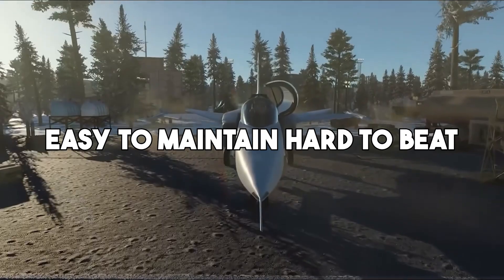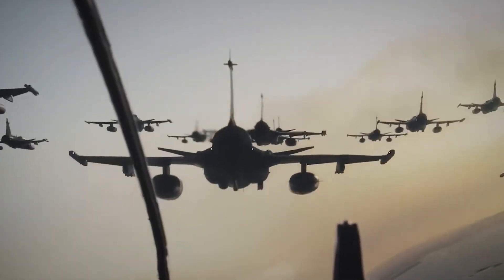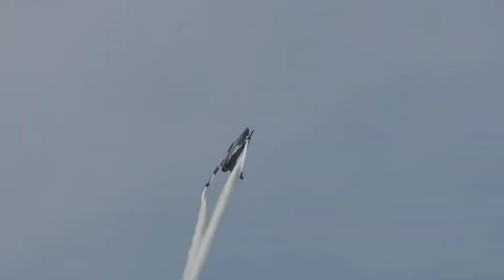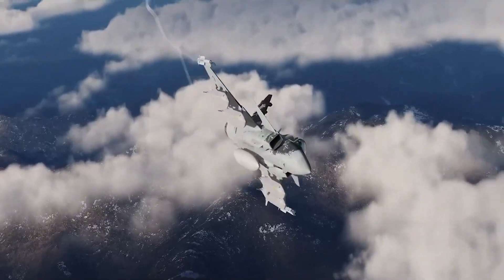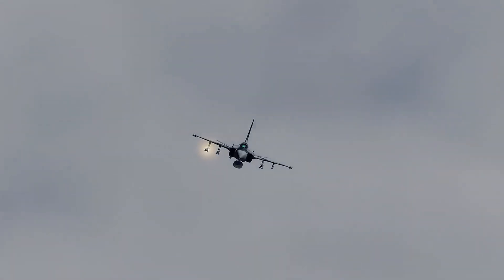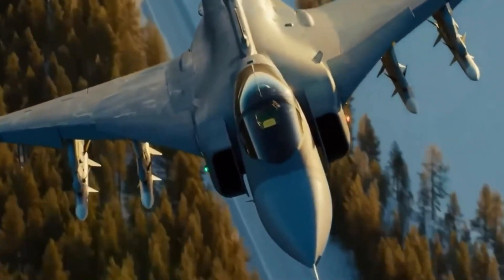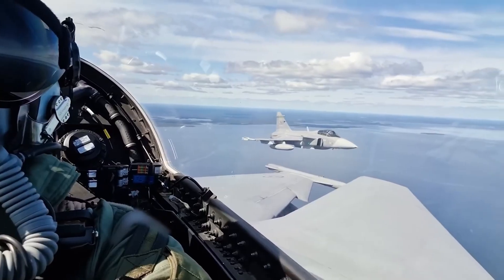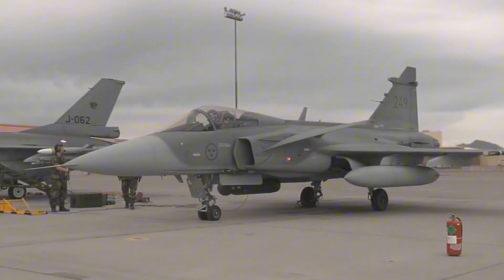Easy to maintain, hard to beat. A big part of the Gripen's appeal is its low operating cost. While some fighter jets cost tens of thousands of dollars per flight hour, the Gripen can fly for a fraction of that. It requires fewer maintenance hours and can be serviced by a small ground crew in less time, making it especially attractive to smaller countries that need reliable performance without blowing up their defense budgets. Nations like Hungary, the Czech Republic, Brazil, and South Africa have all chosen the Gripen over more expensive alternatives. The ease of maintenance also means higher availability — a jet on the ground is useless in a war. The Gripen's high uptime ensures it's always ready to fly when needed, giving it a major edge in real-world scenarios.